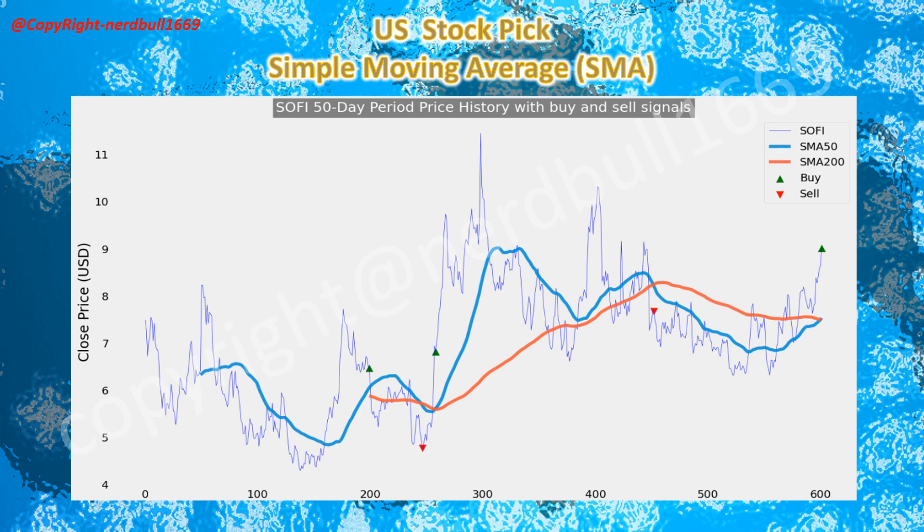Now we will be sharing the technical analysis using simple moving average SMA 50-day period for SOFI. SOFI has traded well above the 50-day MA period on the back of analyst upgrades and growing optimism over the company's growth prospects. Our model has also indicated a buy signal for SOFI, and I believe there is some more upside for SOFI in the coming weeks.